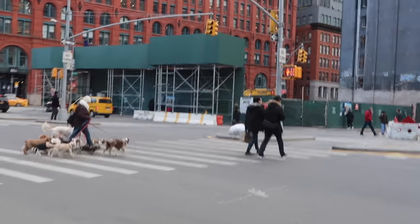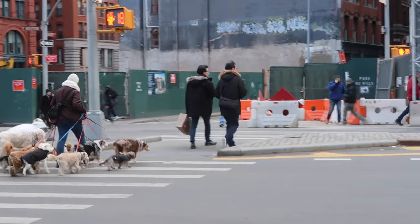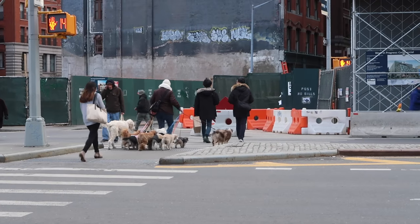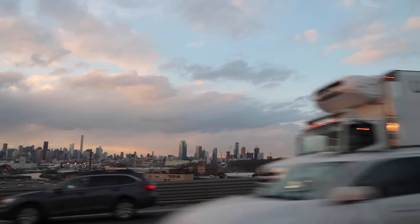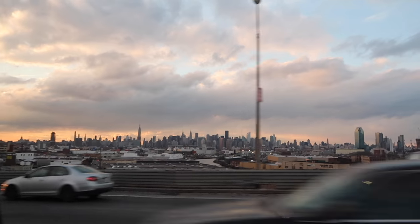Oh my god guys, if YouTube fails I'm just moving to New York and working with this lady. Look at the sausage — oh my god, they like all match! Oh my god they're so cute, I can't deal with it. Leaving New York guys, going to the airport. Such a pretty evening. Bye bye — I'm actually coming back in like three days, but until next week.